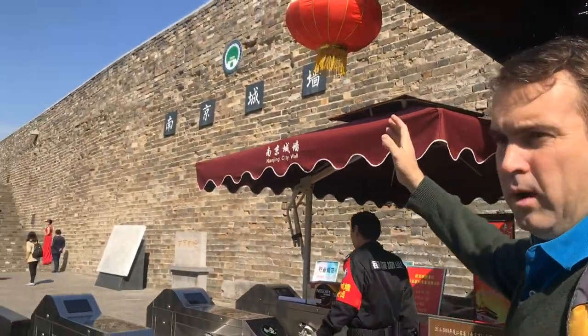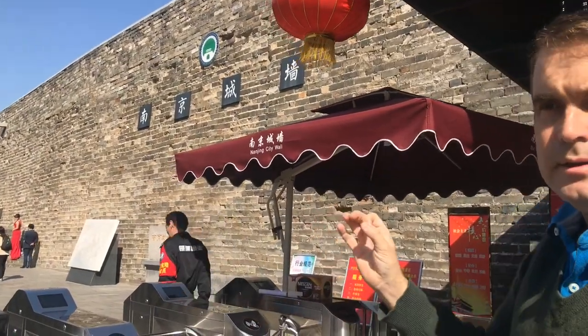We are here at Xuanwu Lake and we are going to go look at the wall, Xuanwu Lake, and love this park. To go on the wall, you need to buy a ticket. It's 30 per person and it's pretty easy to get.